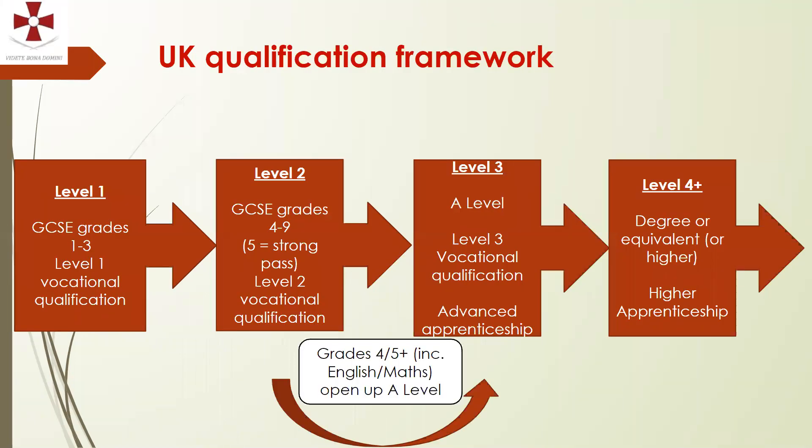This slide shows the UK qualifications framework going up to level 4. Our students will be aiming for level 2 qualifications in the next couple of years — these are GCSE grades 4 to 9. A grade 4 and above is a basic pass, with a grade 5 being a strong pass. Anything above a grade 4 is a level 2 qualification; grades 1 to 3 are level 1 qualifications.